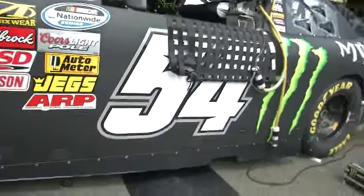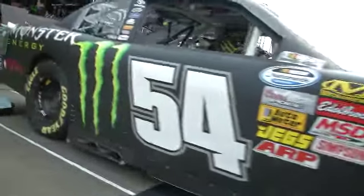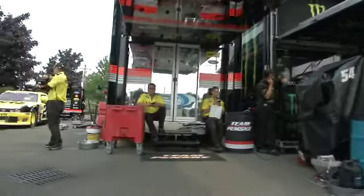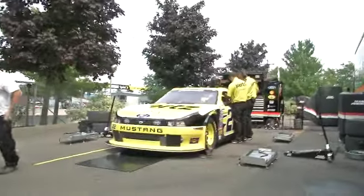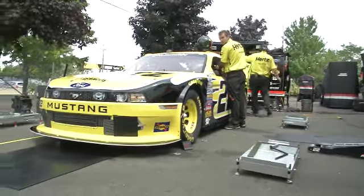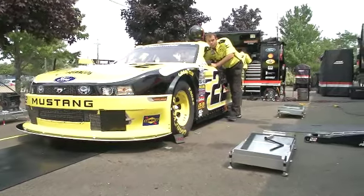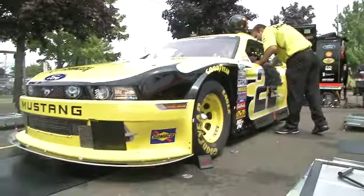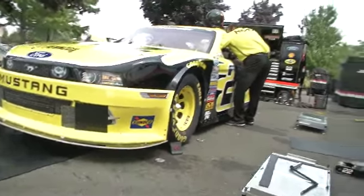Kyle Busch's Monster Energy number 54 car — we've seen that car in victory lane quite a bit, and last year in the Cup Series Busch took the win here. Tucked over here is the number 22 machine of Brad Keselowski, another double-duty driver — because this place is so much fun. Brad Keselowski is trying for his 31st Nationwide Series win, which would tie him with Jack Ingram for fifth all time. Jack Ingram — the Ironman — is one of the host's all-time favorite drivers. That would be a great feat to tie.